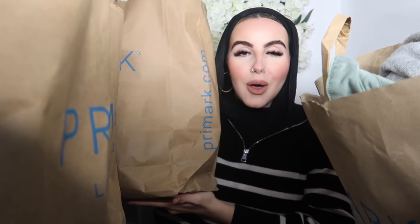Hi guys, long time no see! I am back with a bang and I've got an amazing huge Primark haul for you. I went a little bit crazy and bought quite a few things. This is going to be a really big autumn/winter Primark haul. I'm showing you all the new ins, talking about the new Rita Ora collaboration with Primark, and literally showing you a bit of everything. The order of this video is going to be completely random — I'm just going to show you everything I picked up as I go through the bags.